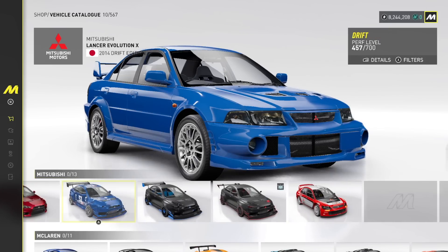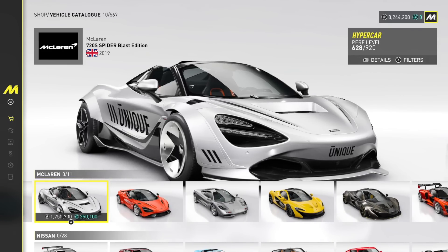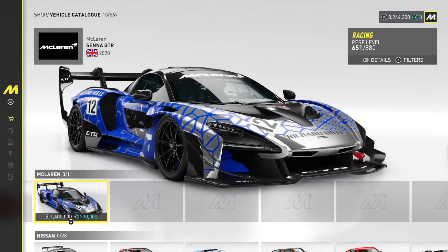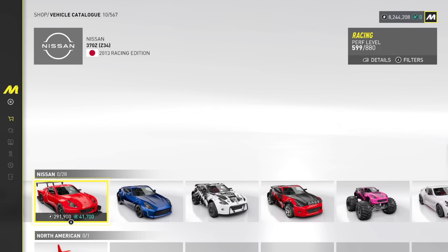Realistically, how many cars are in this game? Different versions — there's a lot, man. McLaren — we got the 720S Spider Blast Edition. Damn, that's blasting me off there. McLaren Senna GTR. Nissan 300ZX — jeez. We got some nice cars on this one here.